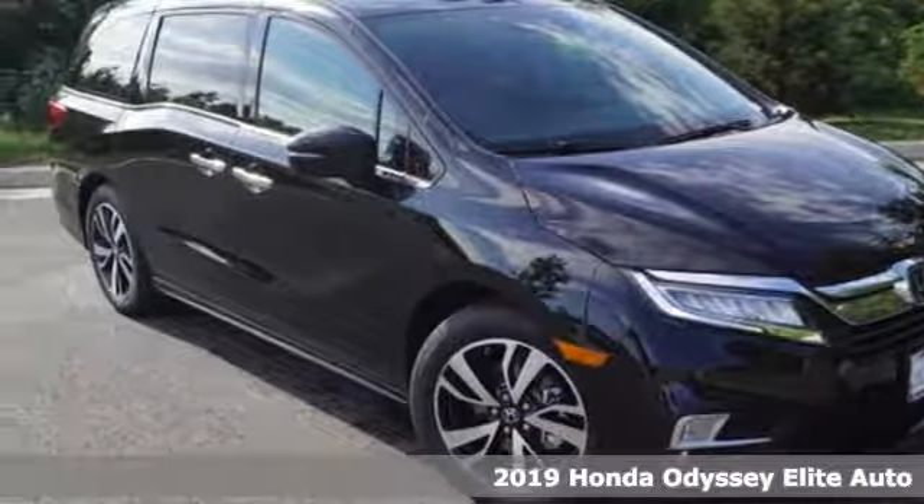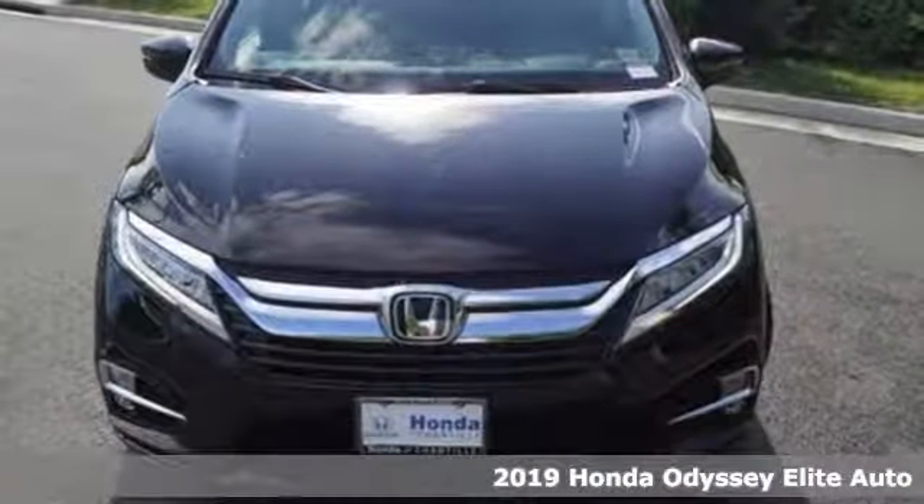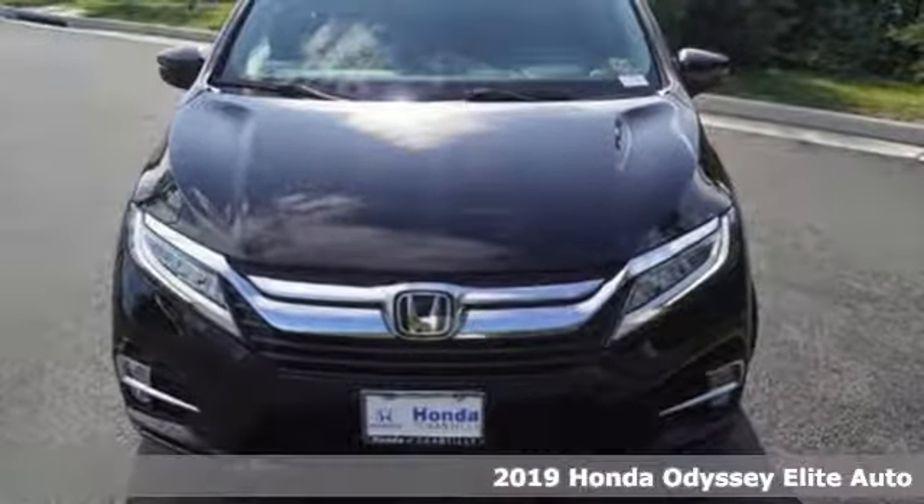Here's a 2019 Honda Odyssey. From hood to hatch, it offers all the comforts and conveniences you could want.